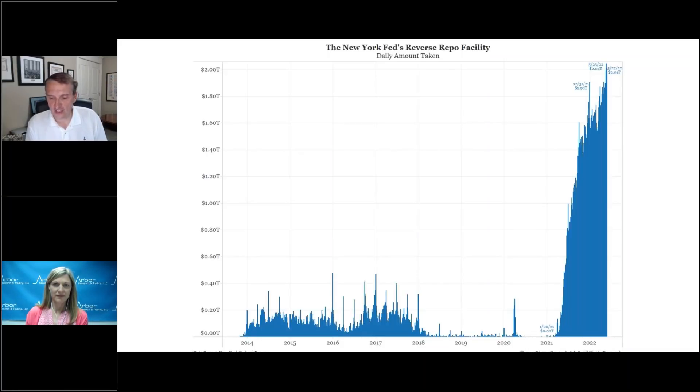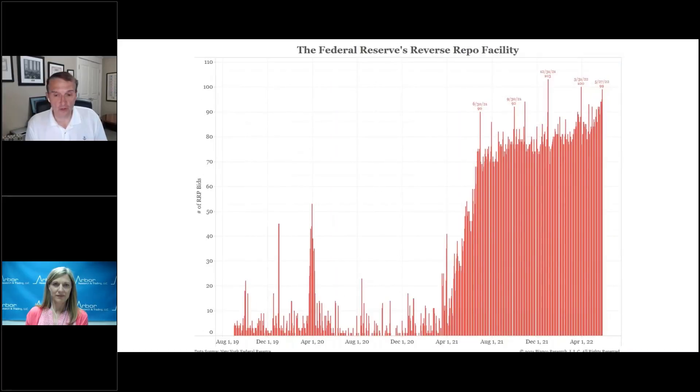The second chart shows you the number of counterparties actively bidding on it — 99 as of last Friday. The only other times it was higher were end of year at 103 and end of first quarter at 100. At quarter ends, you get a lot of people that will show they're holding a Fed reverse repo because it's a safe instrument — they want to show their portfolio is structured with safe securities, so you get that quarter-end bump.